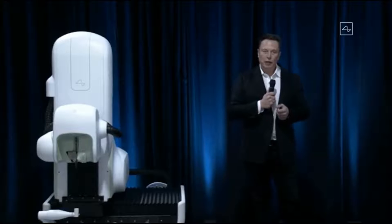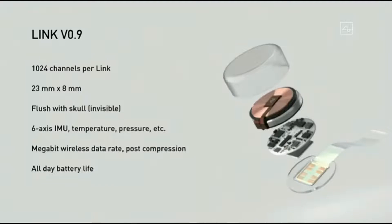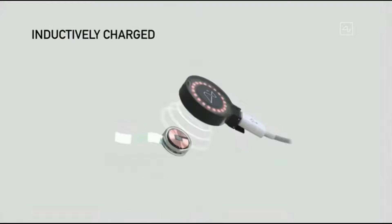It also has all the sensors you'd expect to see in a smartwatch or a phone — motion measurement, temperature, pressure — so there are actually a lot of functions this device could do related to monitoring your health, warning you about a possible heart attack or stroke, as well as convenience features like playing music. It's also inductively charged the same way you charge a smartwatch or a phone, so you can use it all day, charge it at night, and have full functionality — completely seamless with no wires.